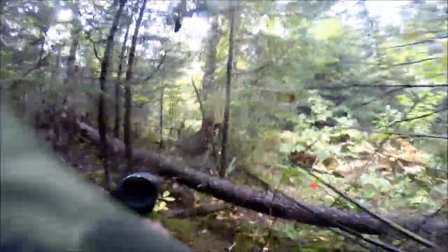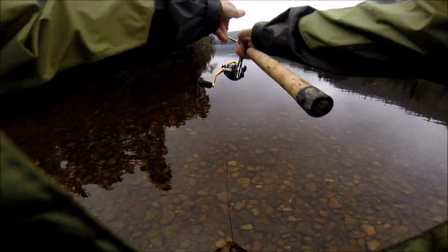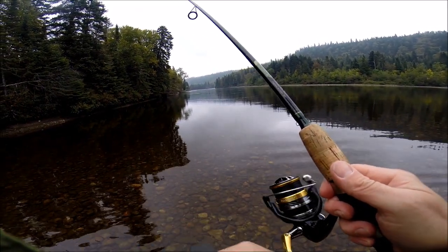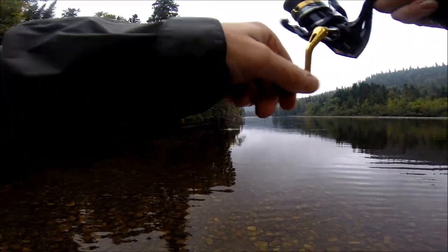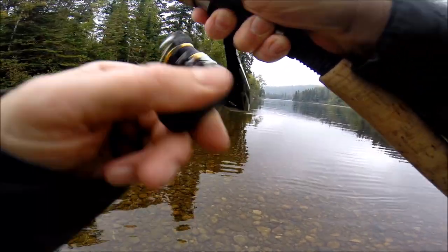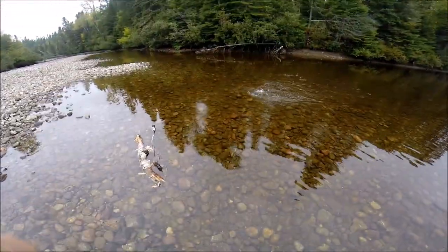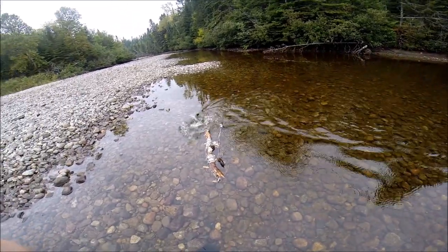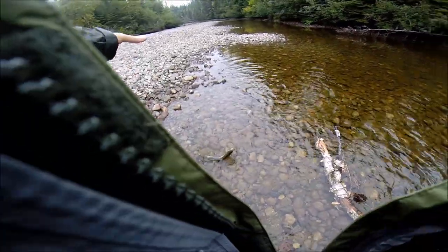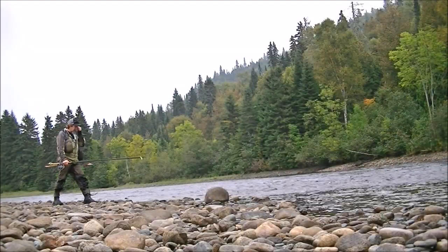Not a lot of maintenance going on on this trail, kind of going the wrong way for this presentation. Fish on! First cast! That's tiny — look how tiny — I think that's the smallest one I've ever caught. It's a little hen.